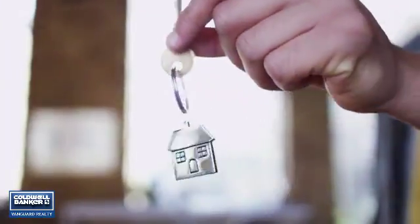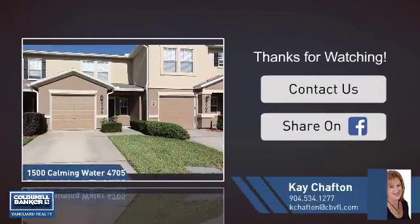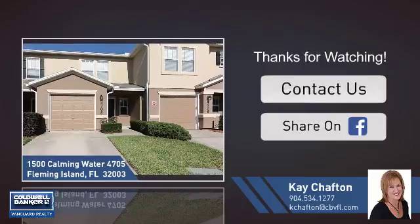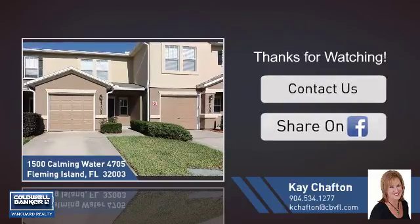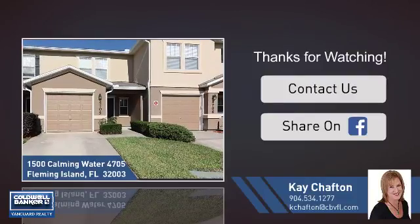All these great features add up to a property that might be not just your next house, but your next home. If you're interested in learning more, click on screen to contact us for more information, or share this property with your friends. Please check out our next videos — we look forward to hearing from you. Thank you.